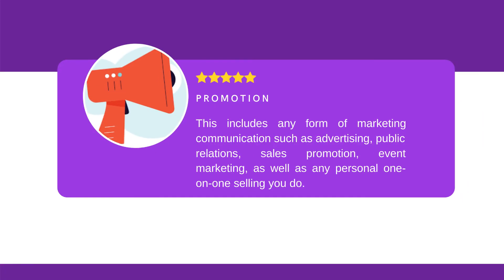I have my product, I have the price, I have the place, but how do I get people to know my proposal? That leads us to our next P: promotion. Any way you choose to promote your product is called promotion in marketing. This includes any form of marketing communication such as advertising, public relations, sales promotion, event marketing, as well as any personal one-on-one selling you do.